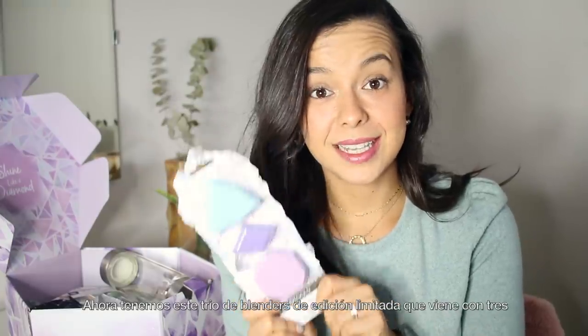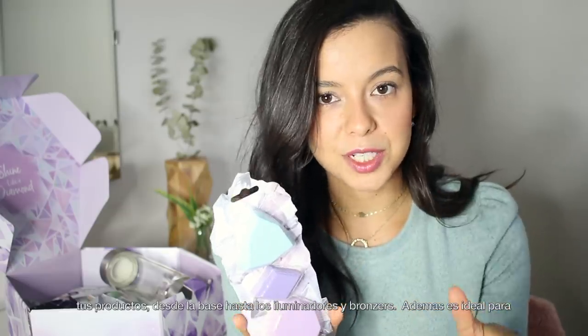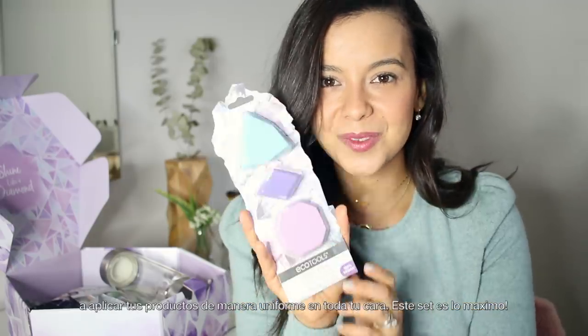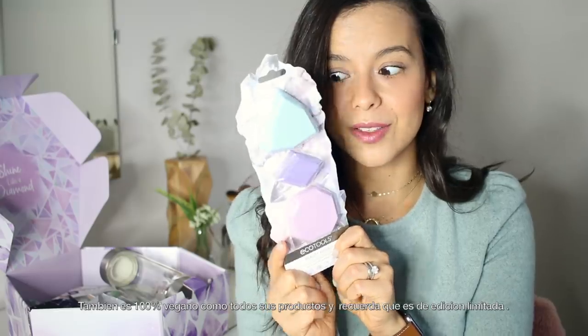We have a limited edition blender trio that comes with three different blenders in three different shapes, each inspiring a different gemstone. This is gonna help you apply everything you need — foundation, highlighter, bronzers — and it helps you contour very well because of all the sharp edges, letting you reach those tricky angles where it's hard to put product. It's 100% vegan like all their products, and limited edition, so make sure to grab this one.